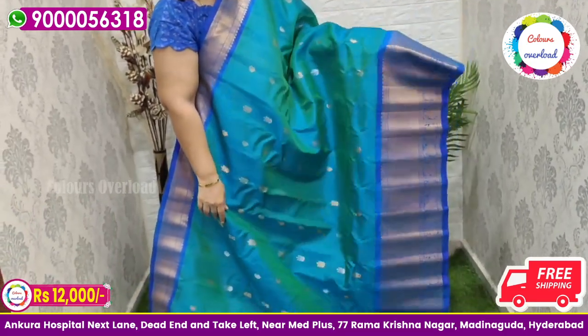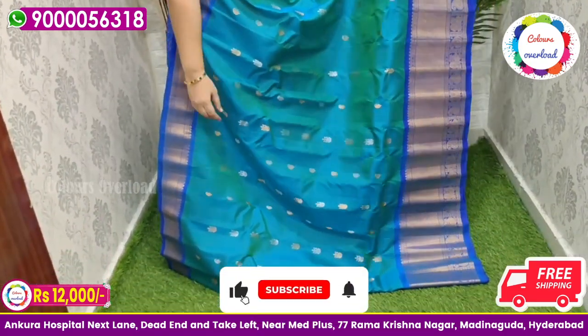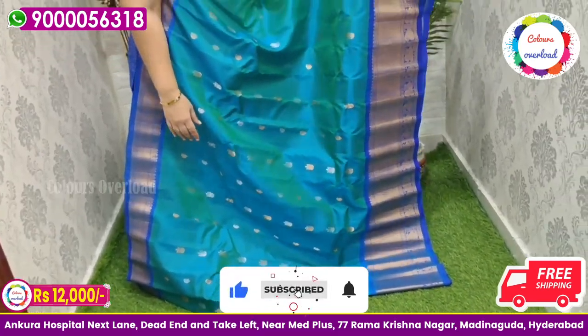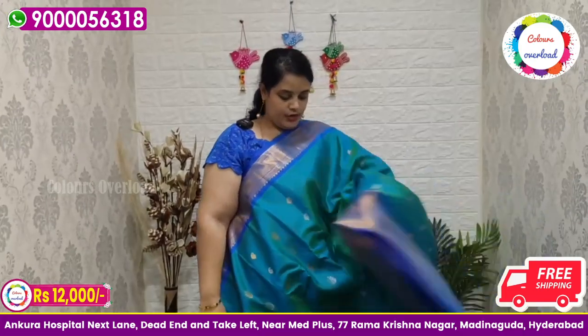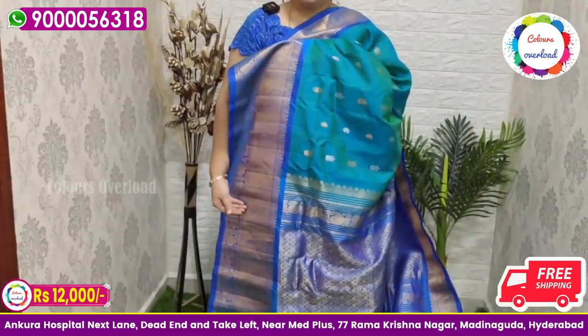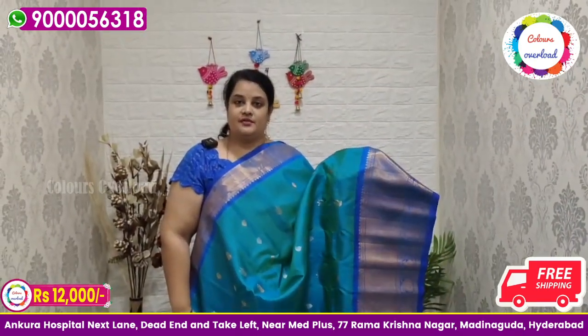Next, pure handloom double weave Gadwal saree in a dual shade sea blue and pika blue mixed shade, with silver and gold saree all over, and a blue colour border, blue colour rich pallu, and blue colour plain blouse with a long border inside folding. Beautiful saree price ₹12,000.